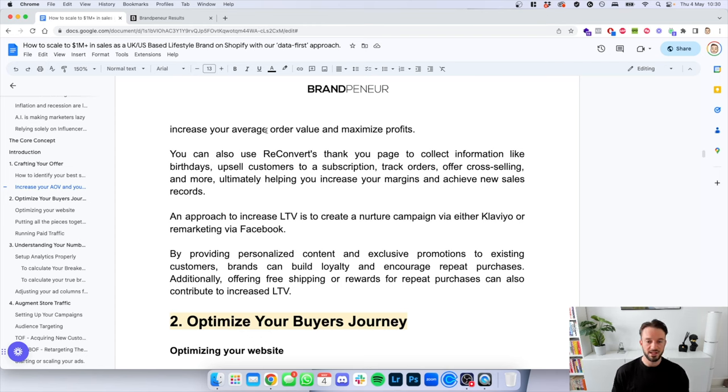By providing personalized content and exclusive promotions to existing customers, brands can build loyalty and encourage repeat purchases. Additionally, offering free shipping or rewards for repeat purchases can also contribute to increased lifetime value. So by emailing your existing customer list — people who have already placed an order — saying 'if you order again you get free shipping' or 'an extra 20% off,' anything along those lines.